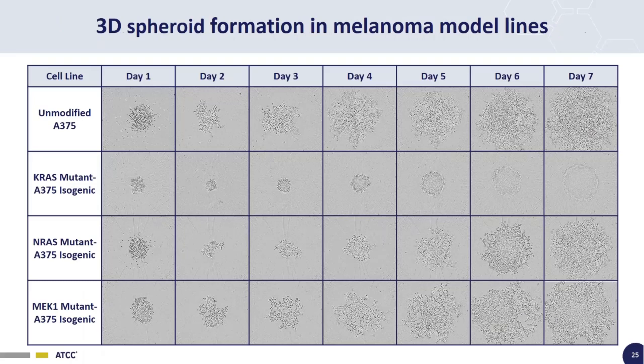These bright field images show the 7-day time course of how these spheroids form and grow. We seed 500 cells per spheroid microplate well. Over the first couple of days, the cells come together and condense to form the nucleus of the spheroid. Then over the next several days, the spheroid grows. By day 7 this is about the size they reach, which is when we would be analyzing the drug response. This shows baseline spheroid growth in the absence of any drug.